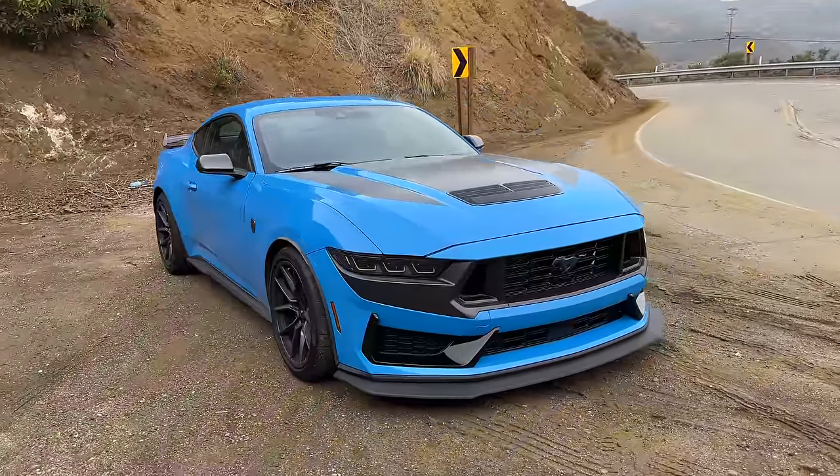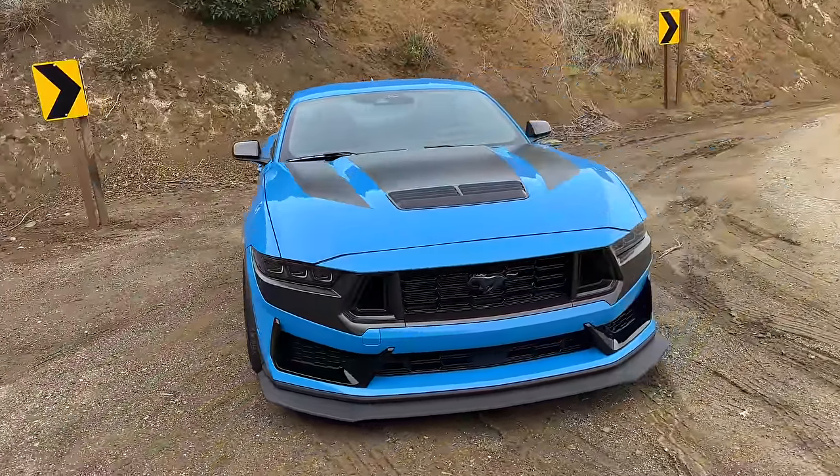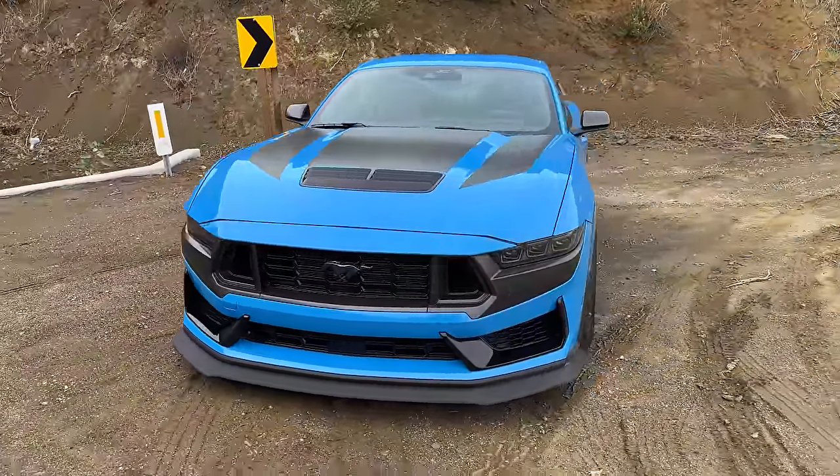This is the all-new Mustang Dark Horse, and today I'm going to show you what it's like to drive it from a first-person point of view.